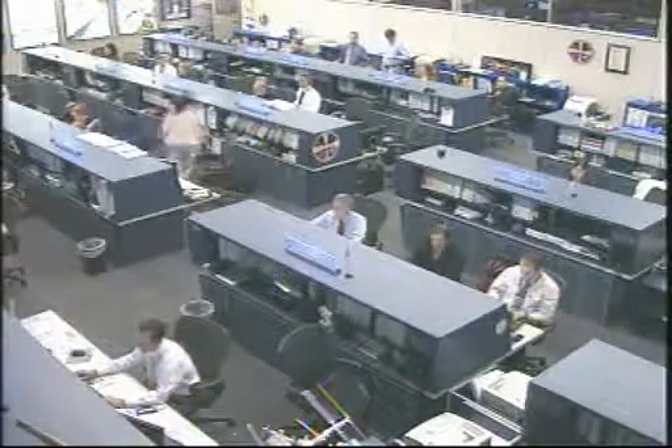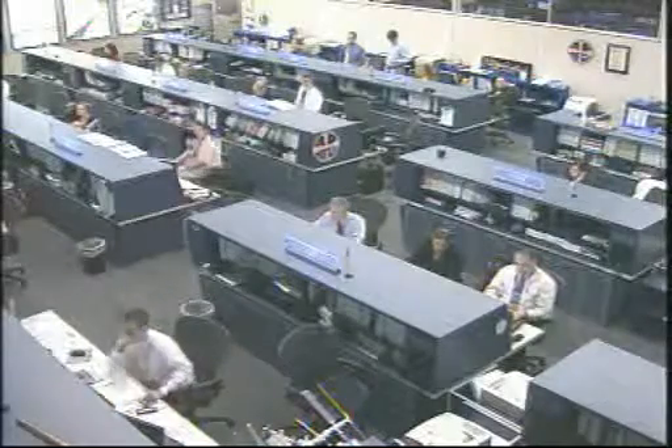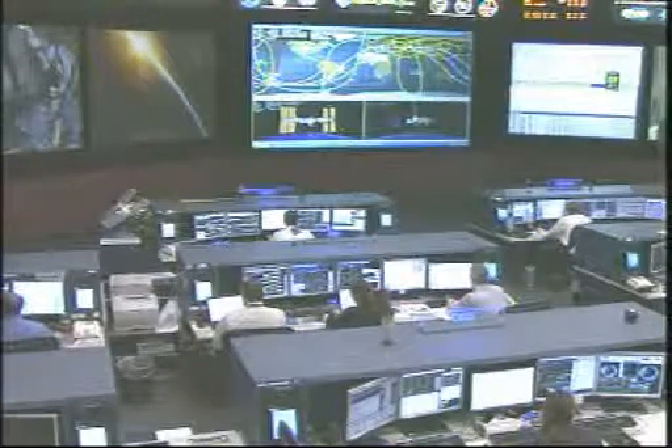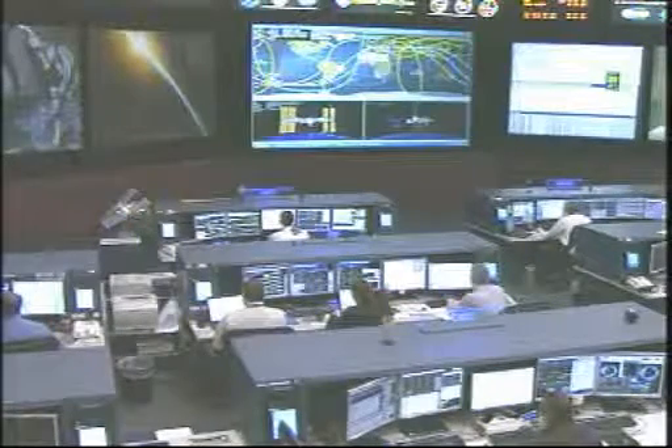Sunita Williams, who is the current commander of Expedition 33, is working on some air quality monitoring. They do this from time to time just to make sure that the air aboard the station is acceptable. They also sample the surfaces there from time to time. She's going to be working on replacing the water processor assembly pump, which is what the crew is talking about now with the ground controllers.